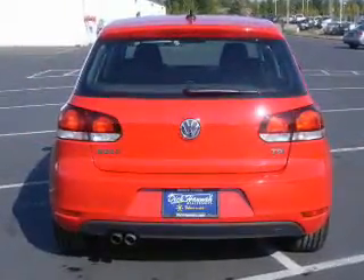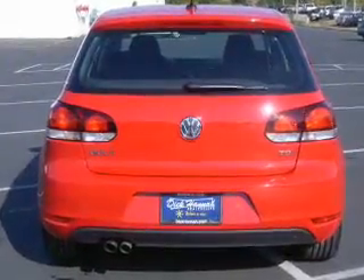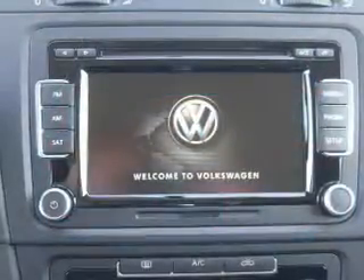Premium wheels lend a distinctive appearance. Brake safely with the anti-lock braking system. Indulge in the comfort of heated seats.